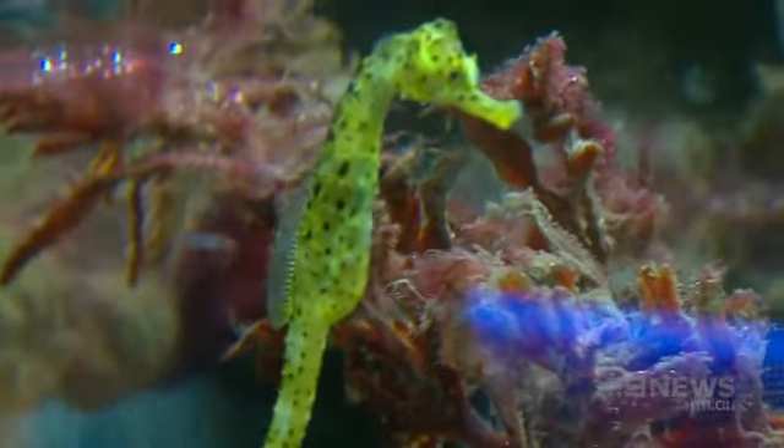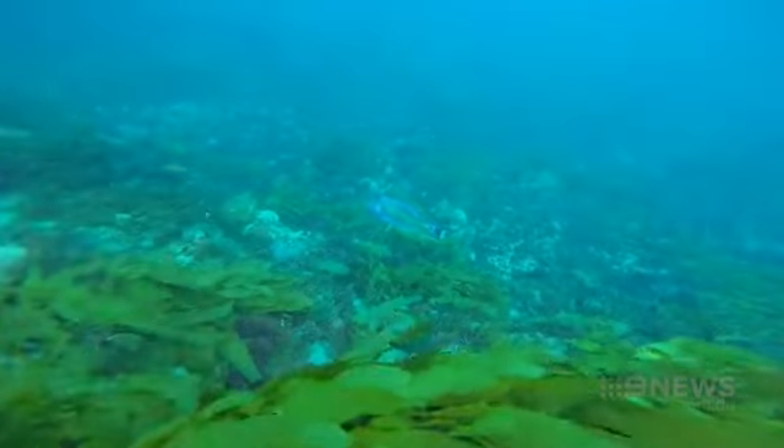Strange, mysterious and beautiful — these are the creatures that live deep down in Port Phillip Bay. There's a whole other life down there; it's almost virtually like going to another planet.